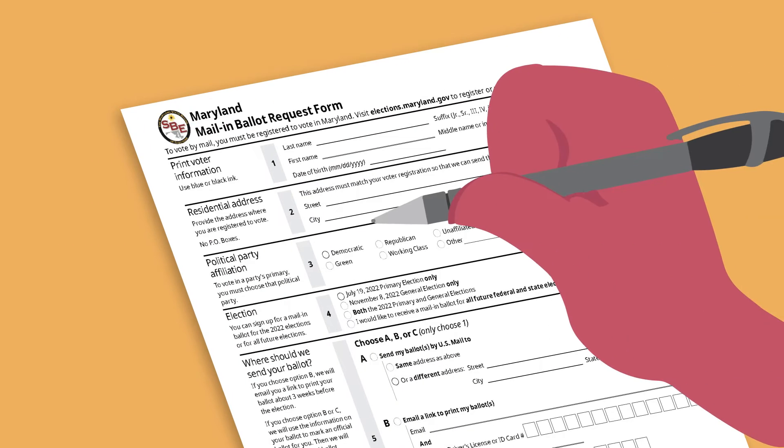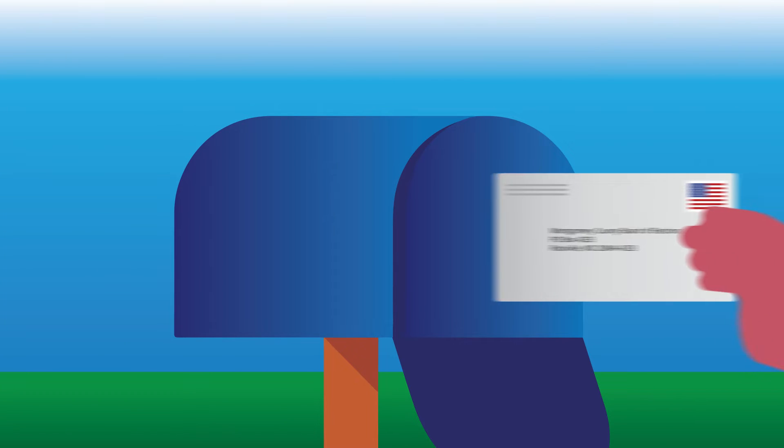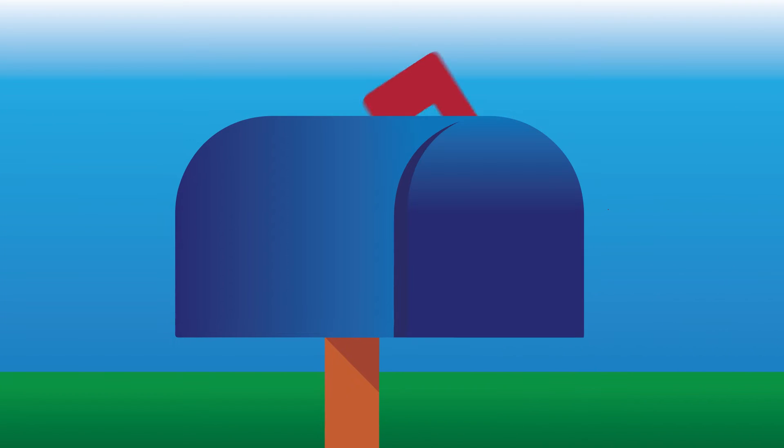Ballots must be returned in person, deposited into a ballot drop box, or postmarked and mailed by Election Day. Plan ahead and request your ballot in advance.